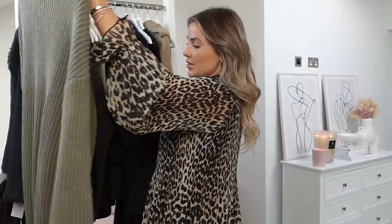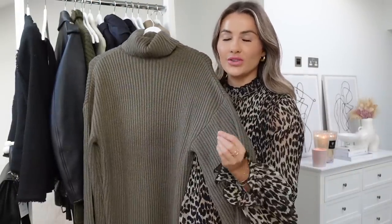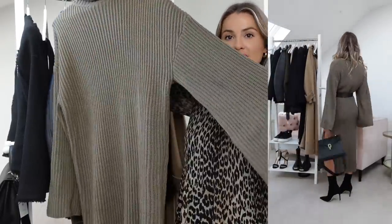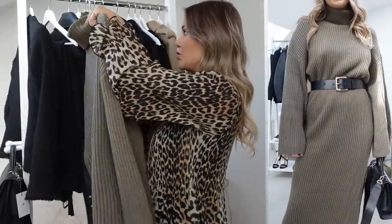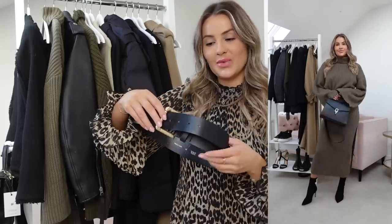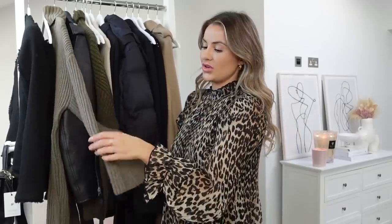Moving on to something a little more smart casual — this is one of my favourite colours to wear at this time of year. This gorgeous big oversized knitted dress is from Pretty Lavish. I love the big neckline and wide sleeves; it comes down to about mid-shin and has a split on one side, adding a slight sexy element. The way I love to wear it is belted at the waist with a little belt from Zara. Belting oversized knit dresses really brings shape back into your body, especially when coats and jumpers are all oversized.